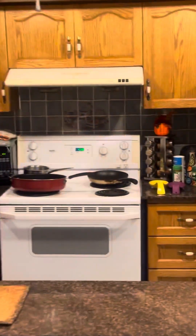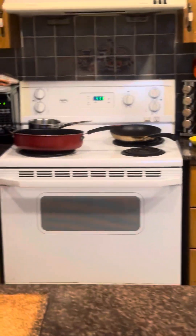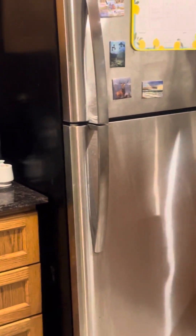This is apartment 3 in the basement. When the door opens, you will see the kitchen. The kitchen is clean and nice.